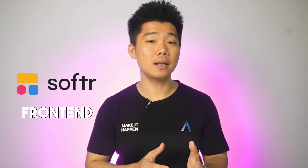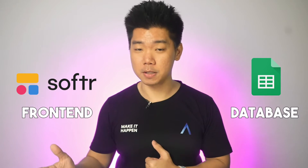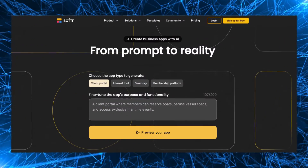To keep the comparison valid, we kept all other variables constant. We used the same tech stack: Softr for our frontend, Google Sheets for our database. We also built the same app. The only difference is that Ashraf gets to use the Softr AI app generator while I need to create the pages manually.